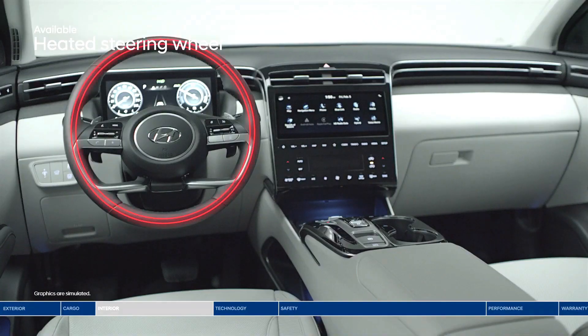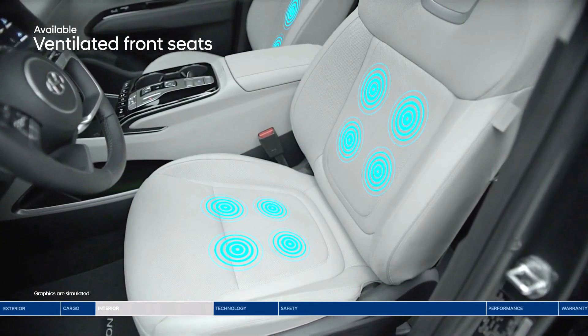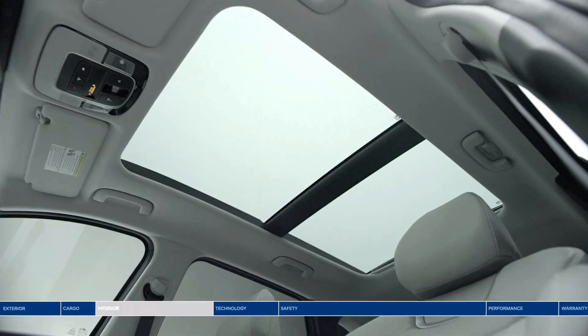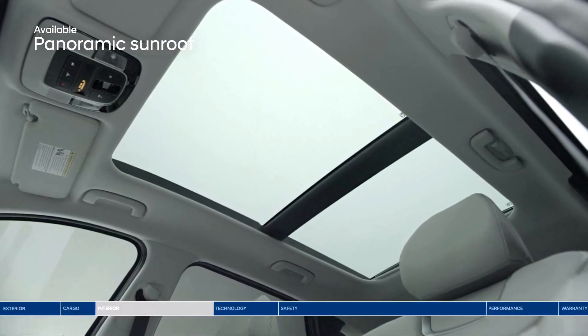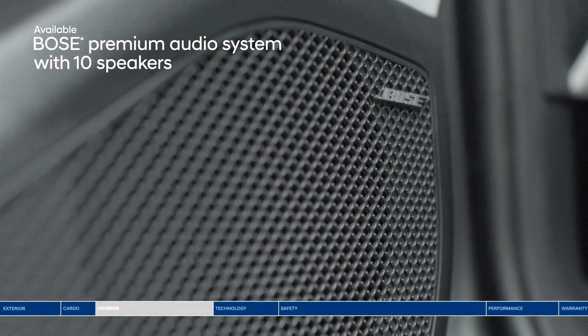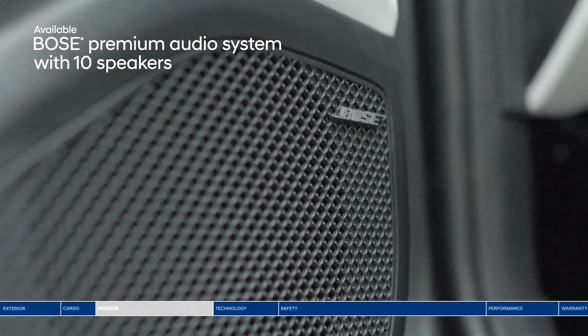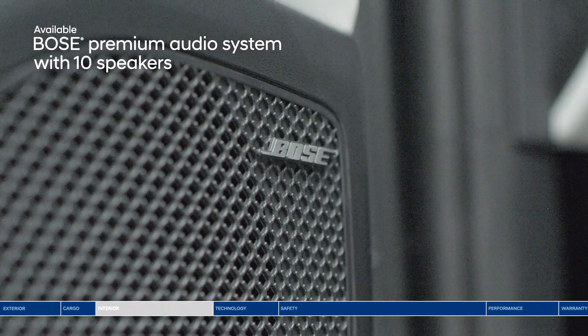The heated steering wheel is a warm welcome, especially on early morning commutes. When the weather heats up, ventilated front seats feel cool and refreshing. The panoramic sunroof provides great views and makes the cabin feel even more spacious. Whether you're listening to music or podcasts, it will sound crystal clear on the Bose premium audio system with 10 speakers placed throughout the cabin.